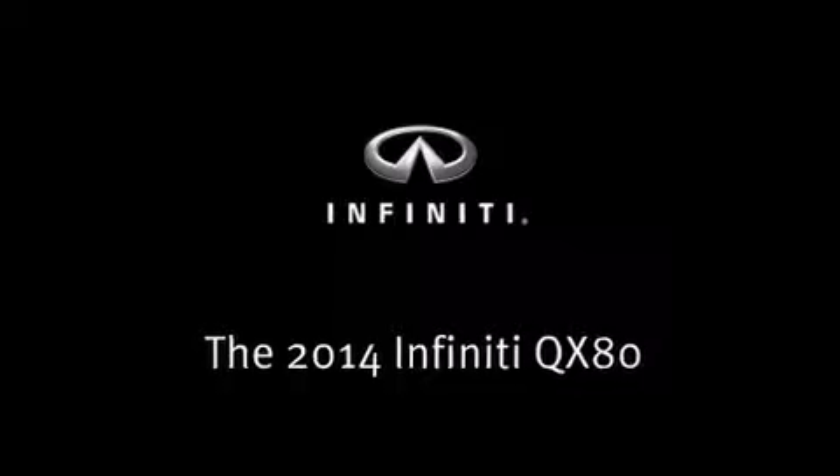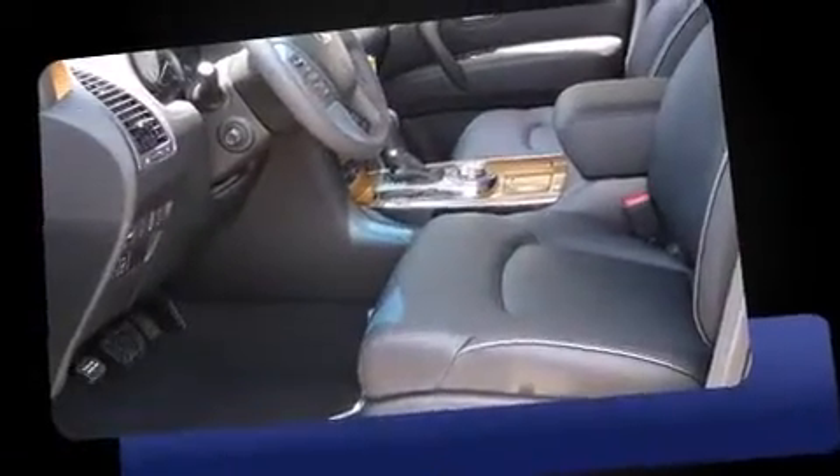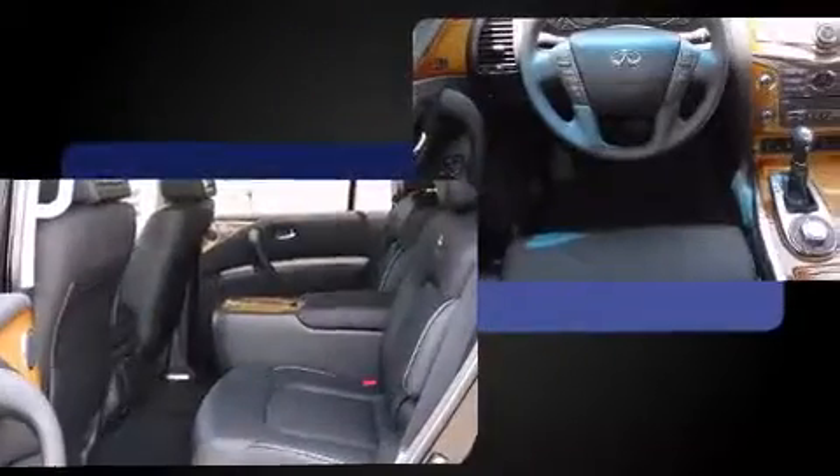Take command of the road in the 2014 Infiniti QX80. It features four-wheel drive capabilities, a durable automatic transmission, and a powerful eight-cylinder engine.